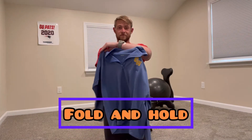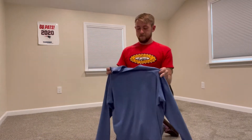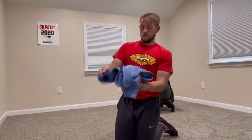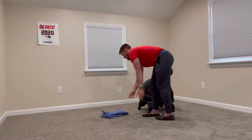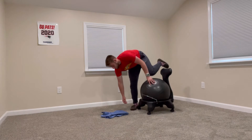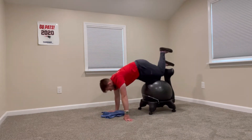For the Fold and Hold challenge, you'll need a layer of any type. When you have your layer, go ahead and fold it and place it in front of the chair. Your knees go up on the chair and your hands go right over the layer. The objective of this challenge is to get the layer onto your body while holding that position. Good luck!